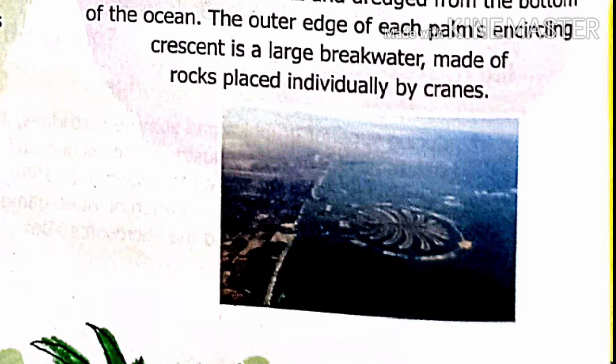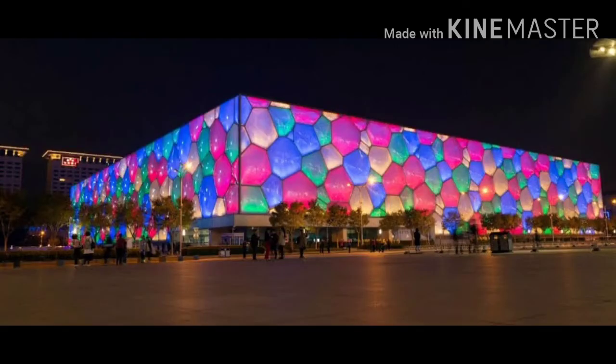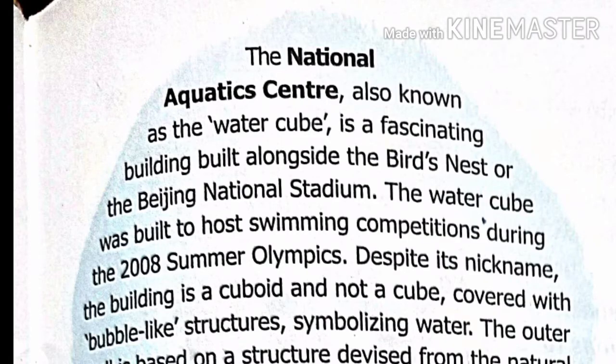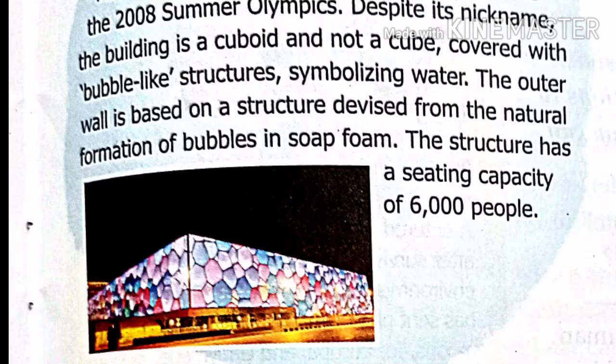The outer edge of each palm's encircling crescent is a large breakwater made of rocks placed individually by cranes. Next we have the National Aquatic Center, also known as the Water Cube, a fascinating building built alongside the Bird's Nest, or Beijing National Stadium. The Water Cube was built to host swimming competitions during the 2008 Summer Olympics. The building is a cuboid and not a cube, and is covered with bubble-like structures symbolizing water. The outer wall is based on the natural formation of bubbles in soap foam. The structure has a seating capacity of 6,000 people.